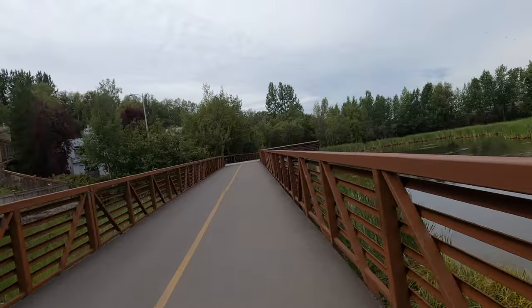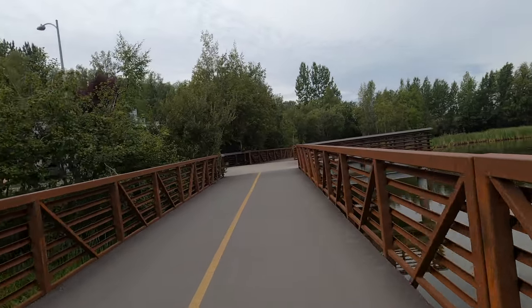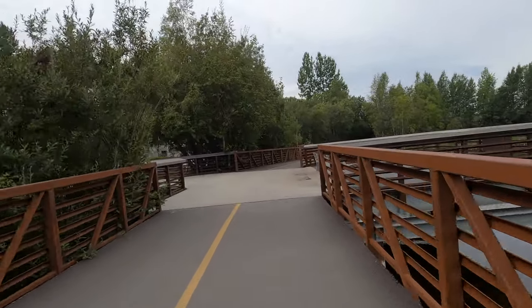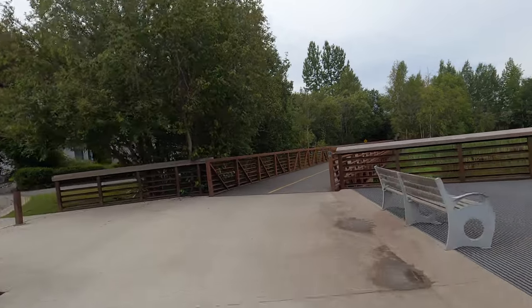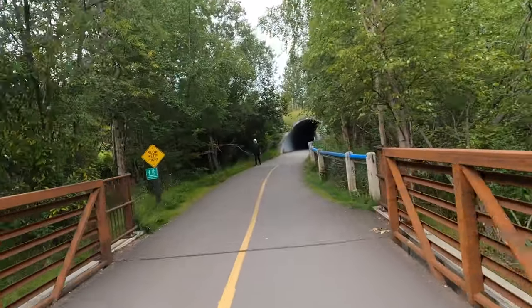One and a half miles, still going through that really pretty part with the wetlands. Some beautiful lake viewing docks to do bird watching. We're coming up on tunnel number three.